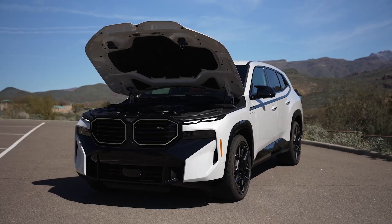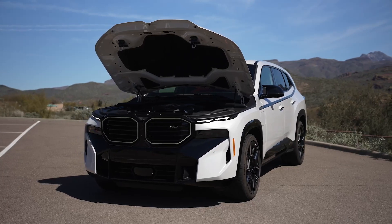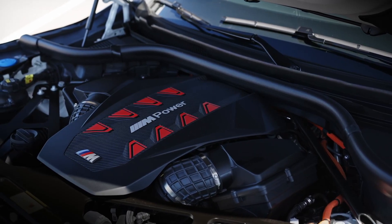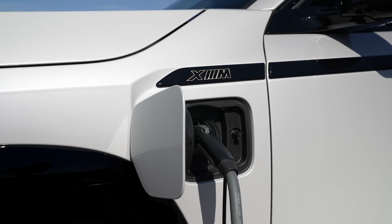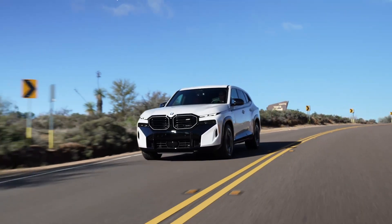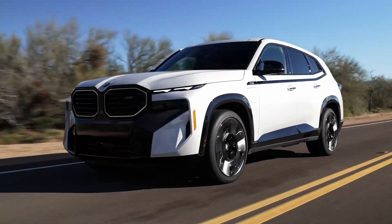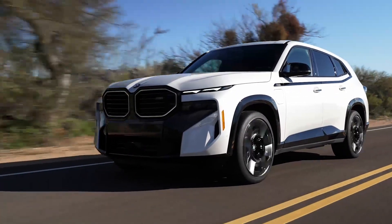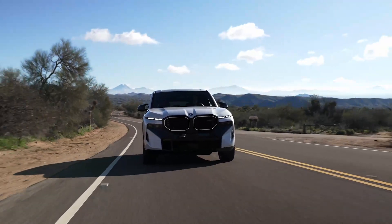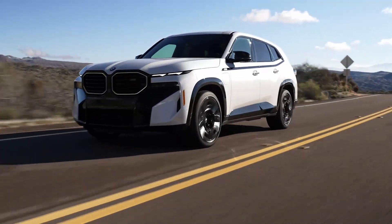The BMW XM Label has a 4.4-liter twin-turbo V8 with a plug-in hybrid component that delivers a combined 738 horsepower and 738 pound-feet of torque, mated to an 8-speed automatic transmission and an all-wheel drive system. The XM uses coil springs rather than air suspension, and comes with adaptive damping, active anti-roll bars, a limited slip rear differential, and rear wheel steering. With a 19.2 kWh battery, the XM achieves an all-electric range of 30 miles. 0 to 60 miles per hour takes 3.7 seconds, and the XM achieves a combined economy of 14 miles per gallon.